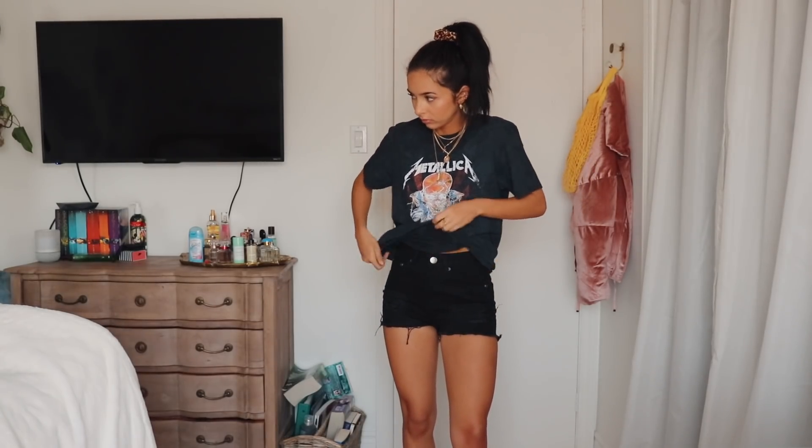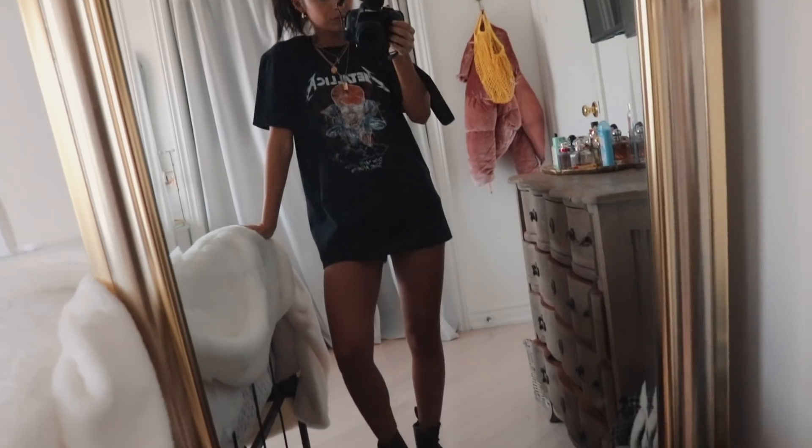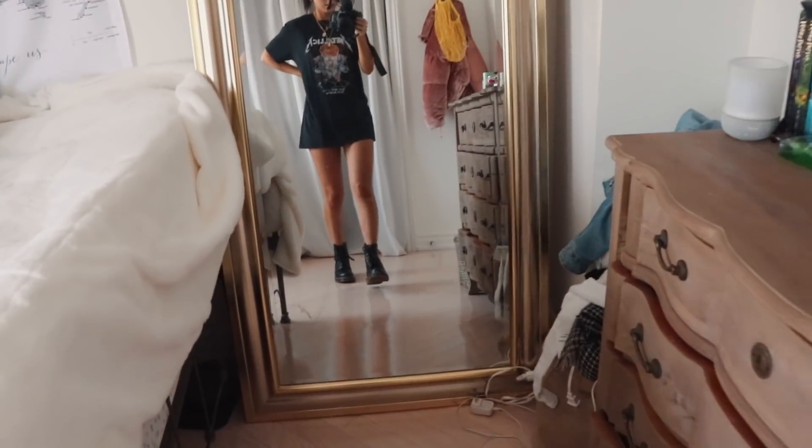Next up I got a band tee. This one is called the Metallica wash slogan tee, I got it in a size small. Band tees are a staple for festivals — they look so good and they're so easy to style. You can wear this with anything really, like a skirt, denim shorts, or cool pants. They're so versatile and they always look stylish. This one has the Metallica graphic on the front and the back is plain. It's kind of like this washed, acid-washed material.